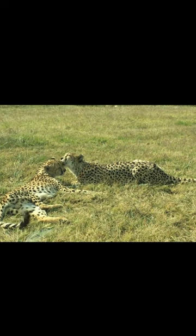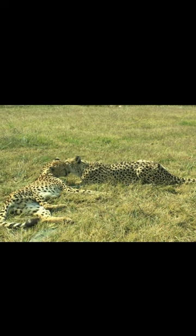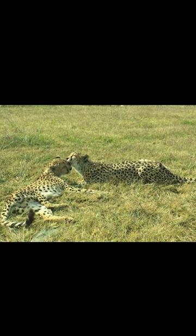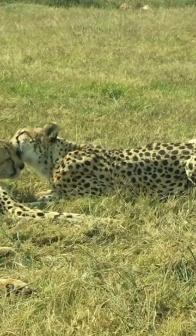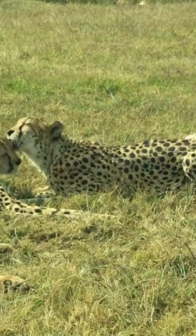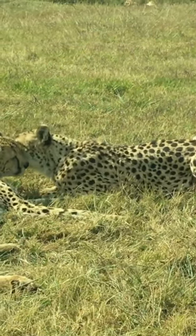Picture two cheetah pals chilling on a big field. One is giving the other a friendly lick. How can we tell if they're boy or girl cheetahs? Well, for cheetahs, boys are usually bigger and might look a bit different. Figuring out if cheetahs are boys or girls just by watching them lick is a bit tricky.